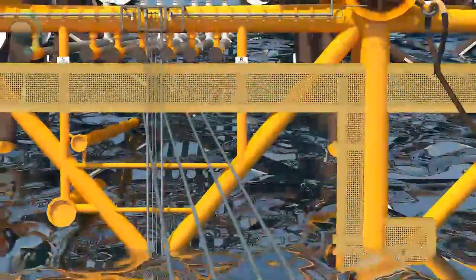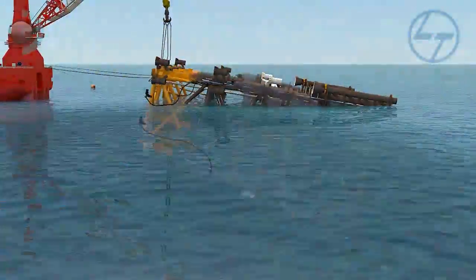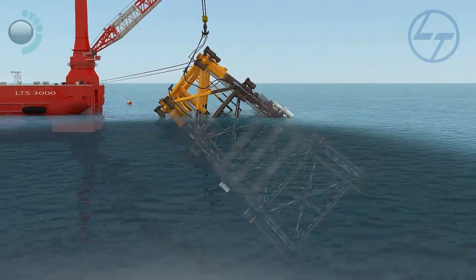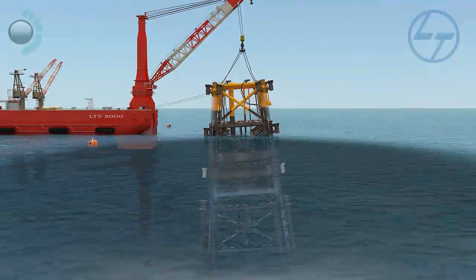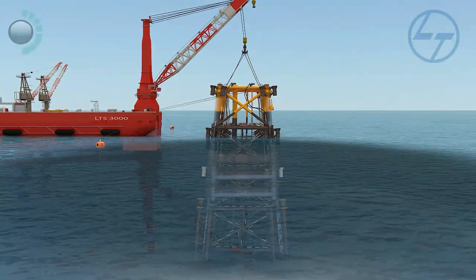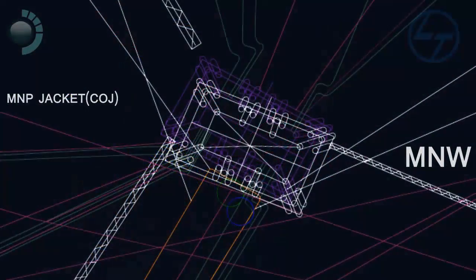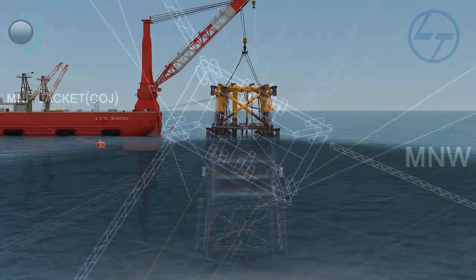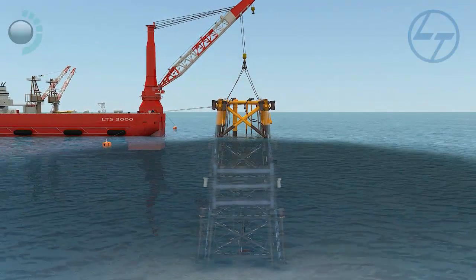Water starts pouring into the legs and the buoyancy tanks. The jacket starts upending. The final position of the jacket is set by manoeuvring the ship with the help of anchor wires. Once positioned, the remaining legs and buoyancy tanks are filled with water, making the jacket settle on the sea bed.